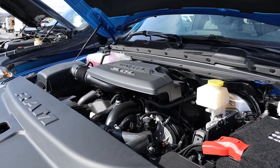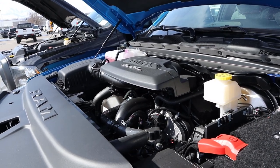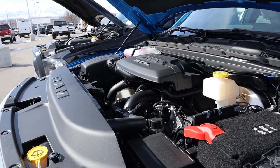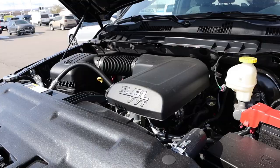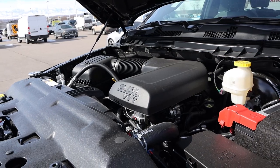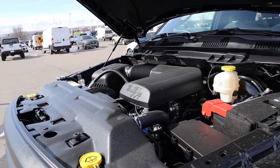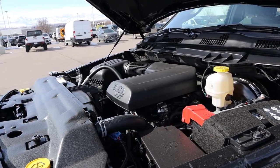The next powertrain is the EcoDiesel — a 3.0 liter turbo diesel V6 that goes through an 8-speed automatic transmission. Fuel economy with this is 21 around town and 29 on the highway. Power output is 260 horsepower and 480 pound-feet of torque.